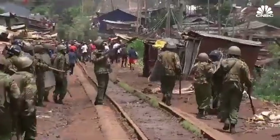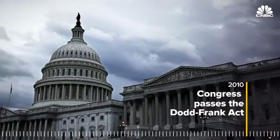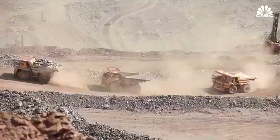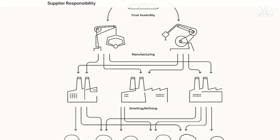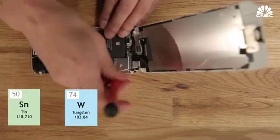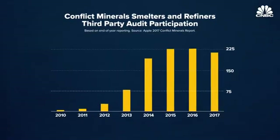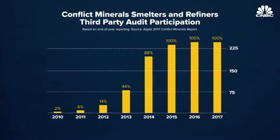Leonardo DiCaprio taught us about blood diamonds, but there's blood metals that are in our smartphones because they contribute to internal violence in unstable states. In 2010, Congress passed the Dodd-Frank Act, which requires all companies publicly traded in the U.S. to report the source of their conflict minerals. Apple has complied. The company now maps its supply chain for tin, tungsten, gold, tantalum, and cobalt, and requires all of its smelters and refiners to participate in third-party audits to ensure humane extraction of the minerals.